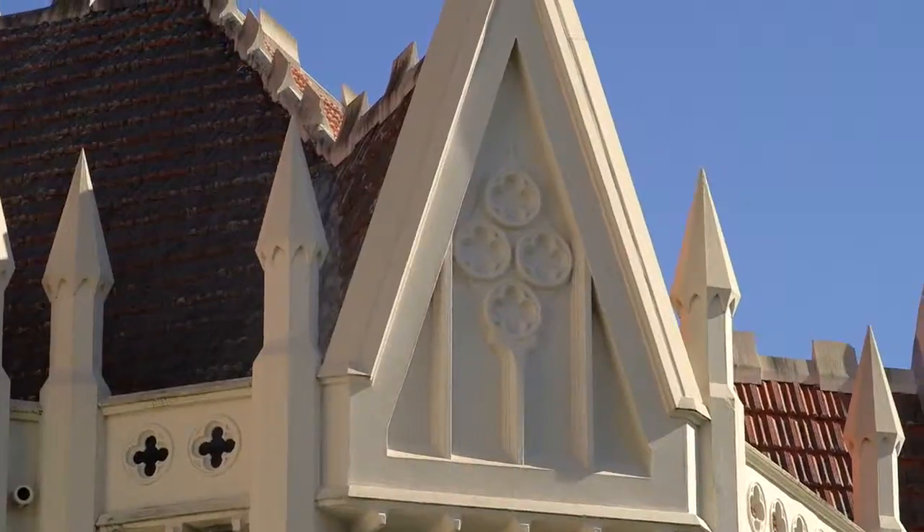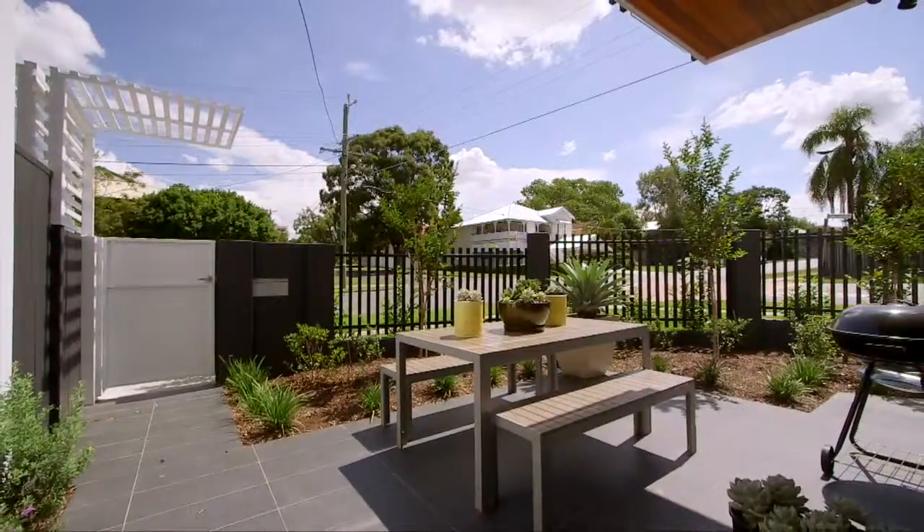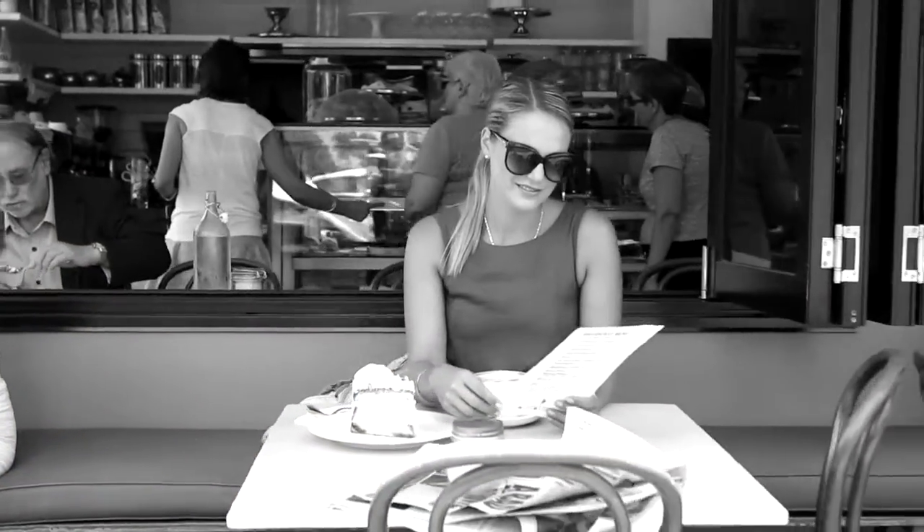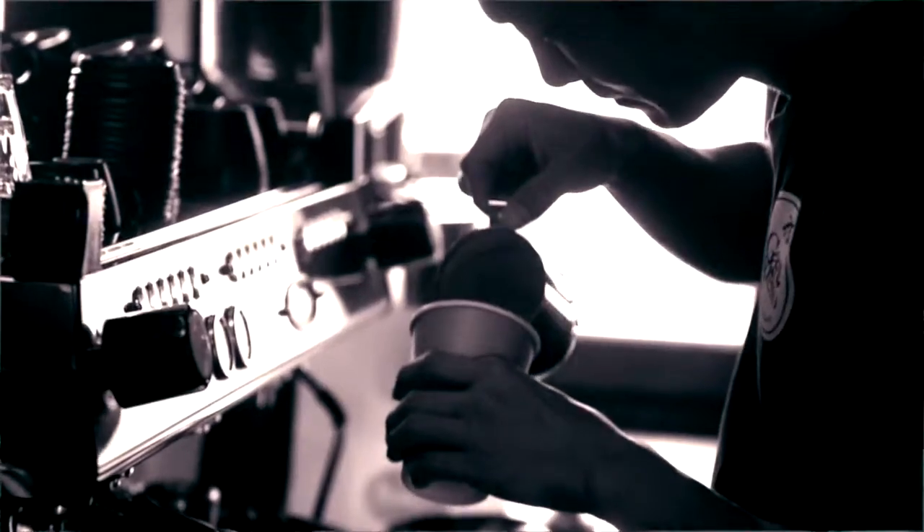Sitting on the border of Graceville and Sherwood, Loft is just a short stroll away from cafes, restaurants, the cinema, parks and even the train.